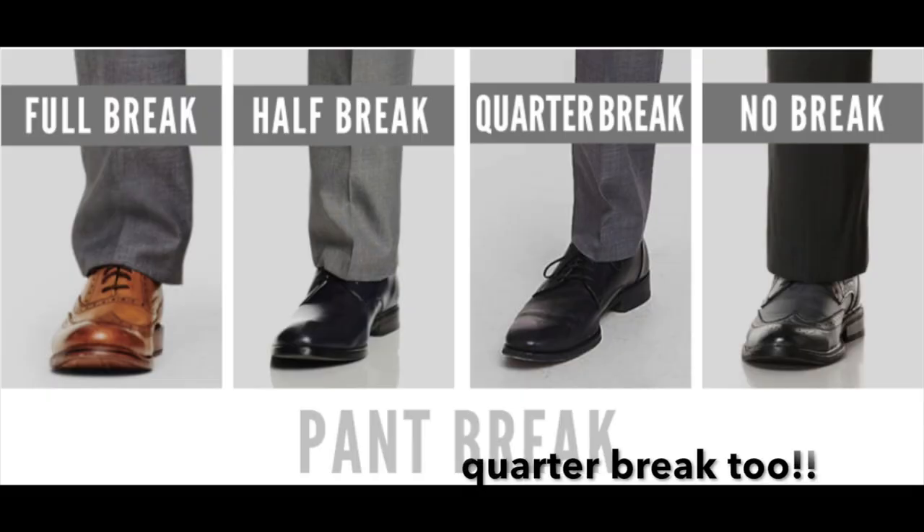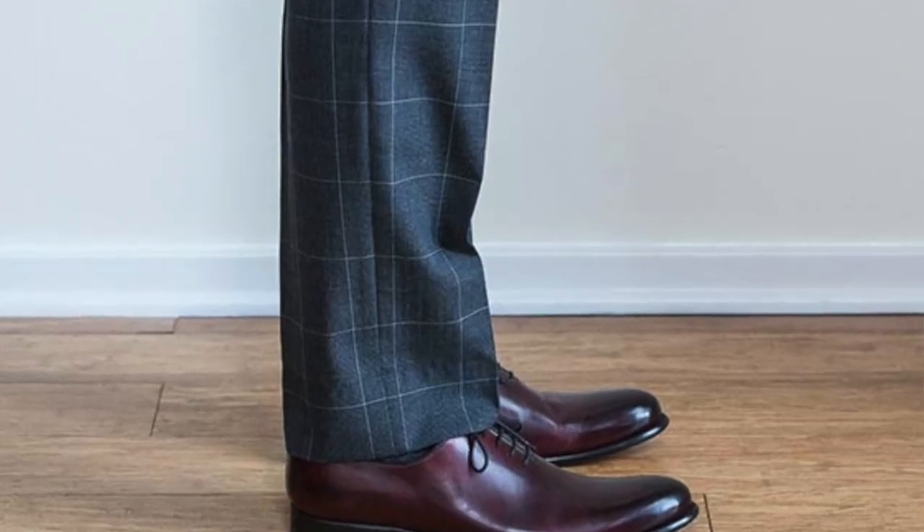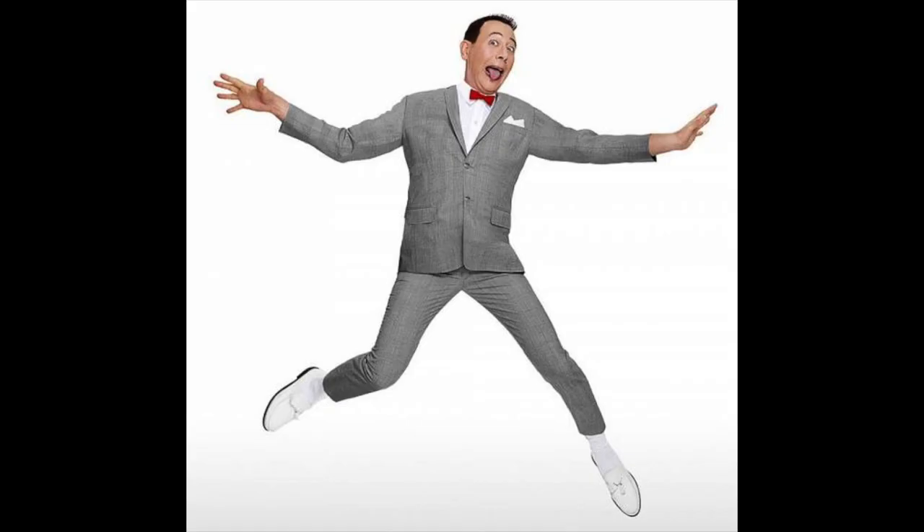Number nine: pants length. Make sure that your pants are the appropriate length for your height. I recommend a half or a full break. You don't want to walk around in high waters and look like this guy, or this guy.